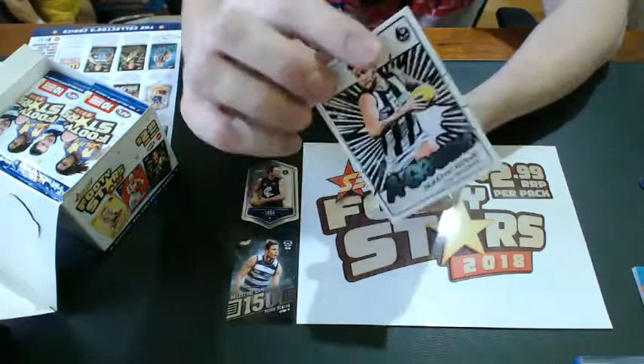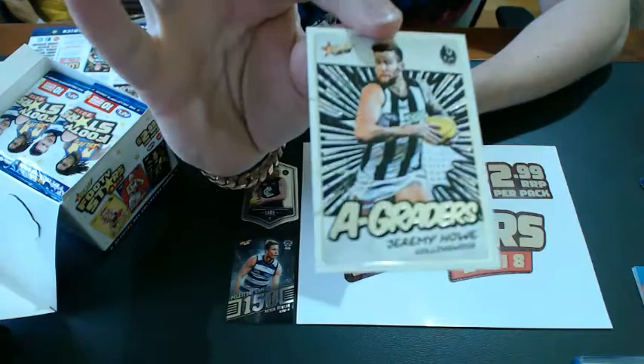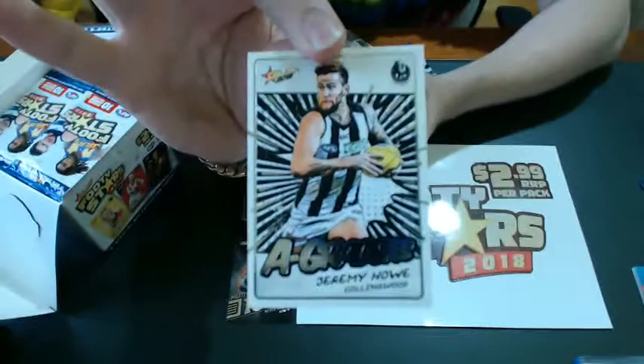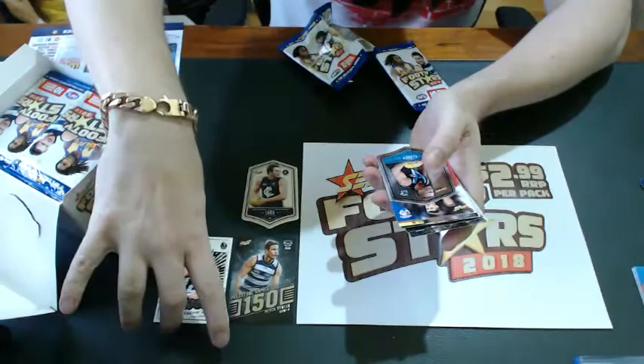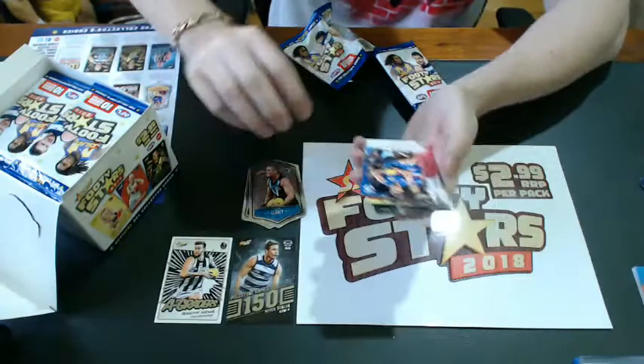It's a fantastic addition to this year's series. The new look A-Graders once again have the chrome finish, which is just outstanding — a big improvement from last year. That's Jeremy Howe from Collingwood. They fall one in six packs so you're going to get six of these to a box. There's Tom Clory — another chrome, one per packet.